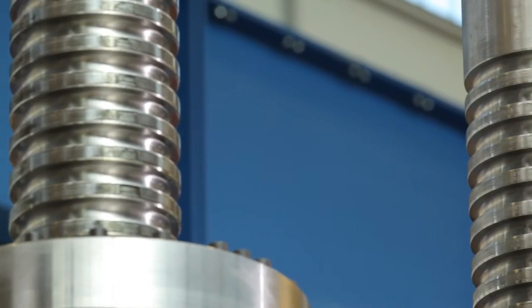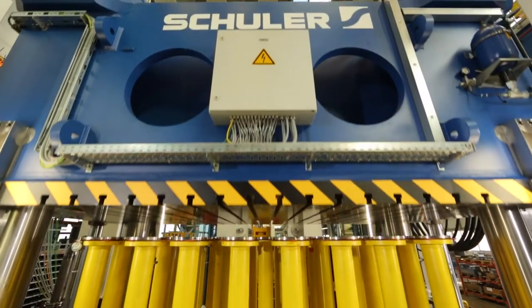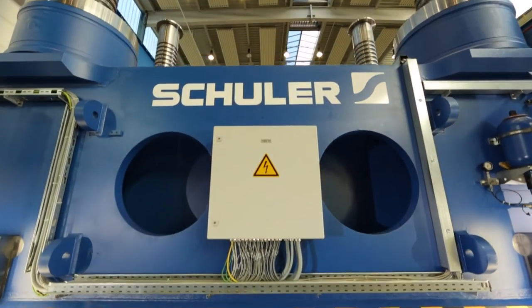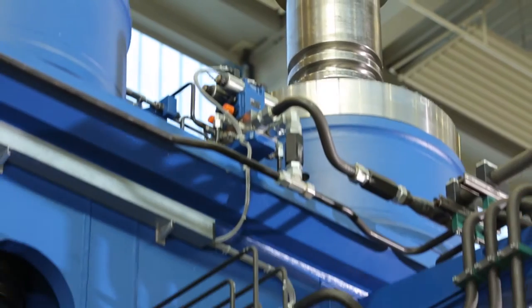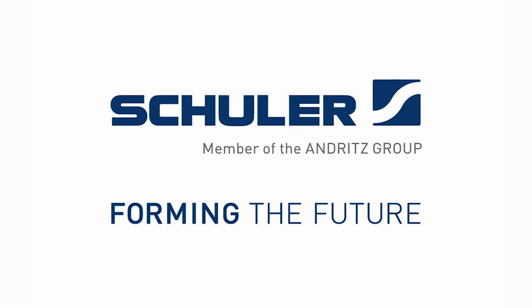We from Schuller Presses here in Barkholzl are the experts for the forming of lightweight materials. If you want to learn more about this technology, come and talk to us.